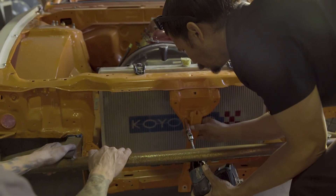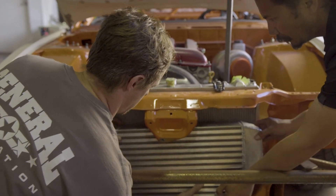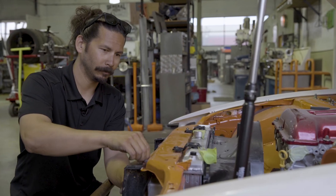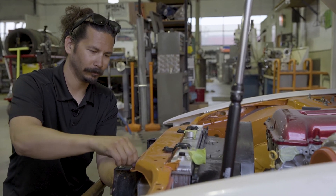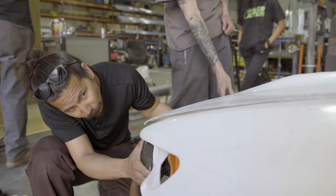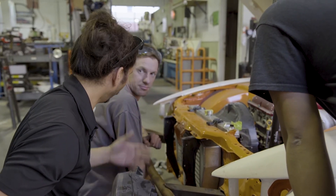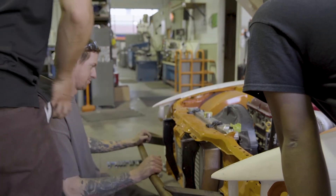Cassidy did a great job welding the intercooler end tanks — thank you, Cassidy, for making that happen. We got the piping run, everything is running well. We got the intercooler mid-mounted high. Right now Rainier is working on lining up the fenders a little better. We got the rear quarter panels mounted. Doors are good, hood's good, bumpers are good, but we still have to get these fenders going. So thank you, Cassidy, and I've got to give Ray a hand.